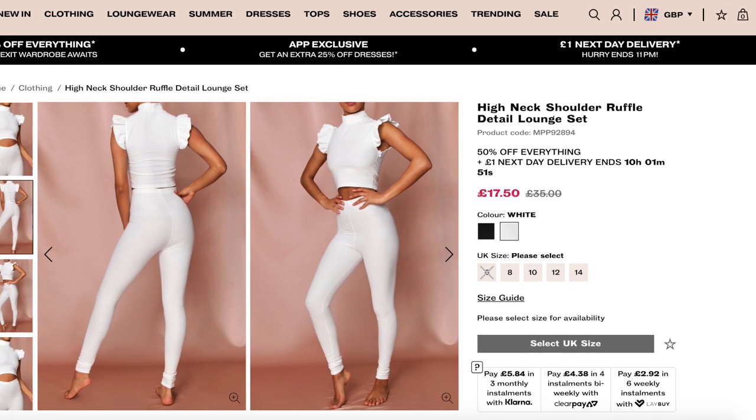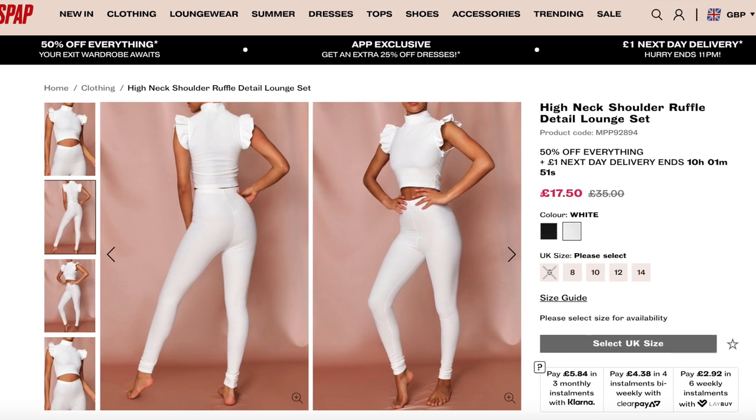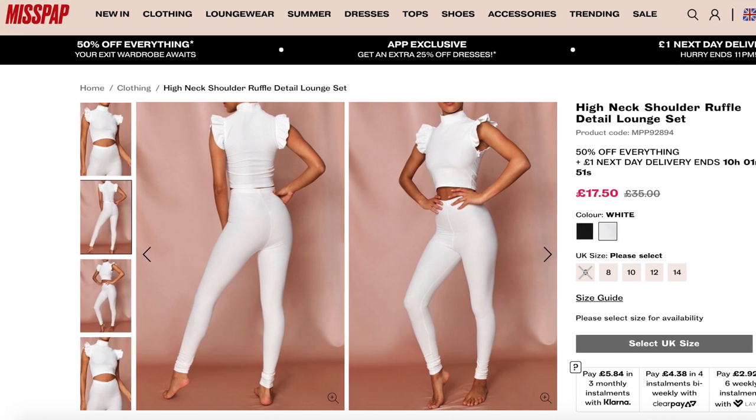The next bougie loungewear set is from Miss Pap. It's so nice. It's this high neck shoulder ruffle detailed lounge shirt. This comes in currently at £17.50 because they're doing a 50% off everything deal currently — but emphasis on currently. It also comes in black. It's all about those ruffles — those ruffles just add some chicness. It's still very minimal, so you could still feel cozy and comfortable in it, but those ruffles just make it really cute. And you've got a little bit of arm action as well during the summertime. It's fabulous and very girly as well.